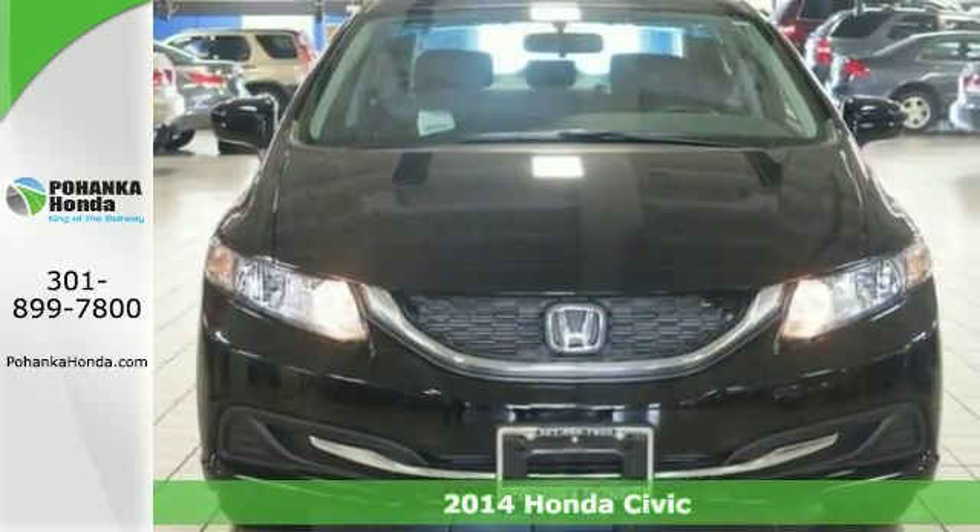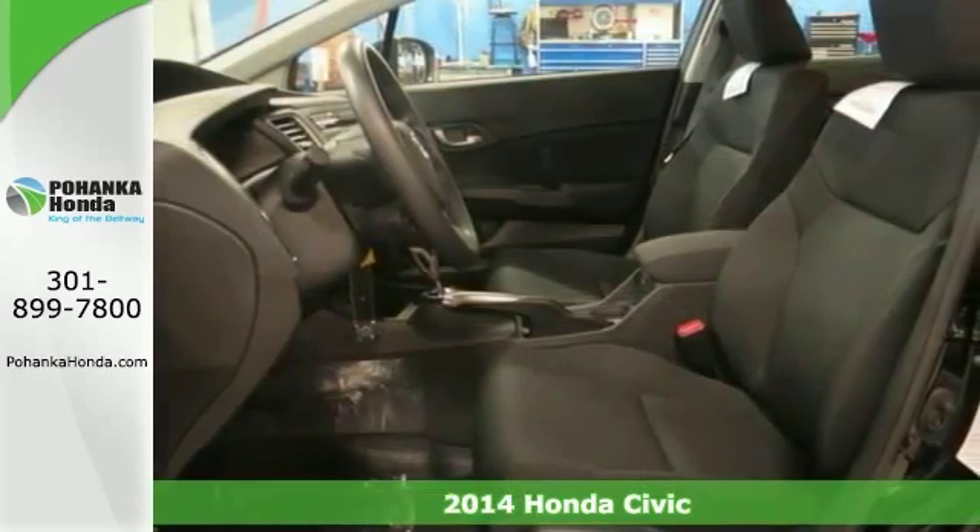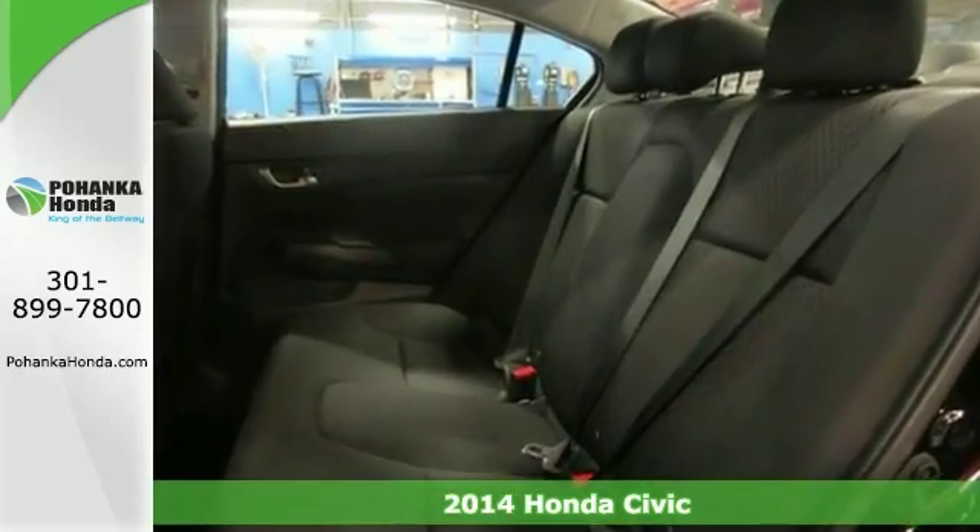Here's a 2014 Honda Civic. Hold on to your seats. Looking for an amazing value on a wonderful gas-saving sedan? Well, this is it.